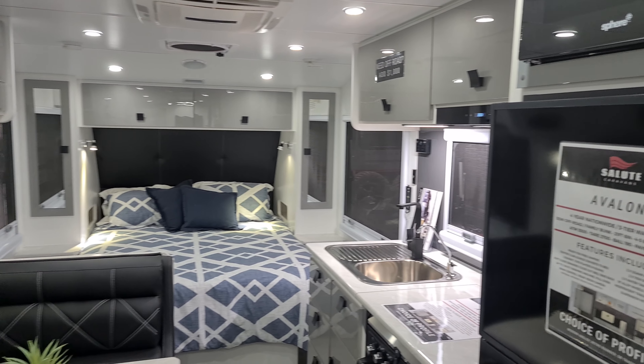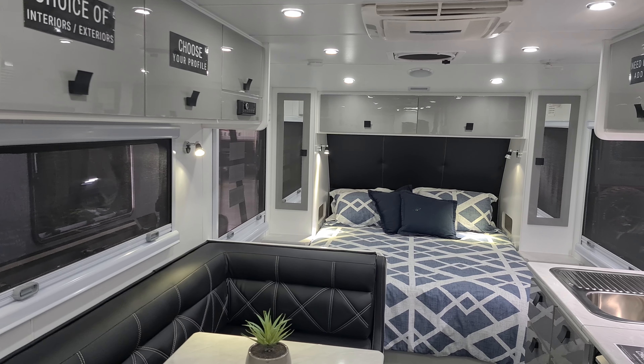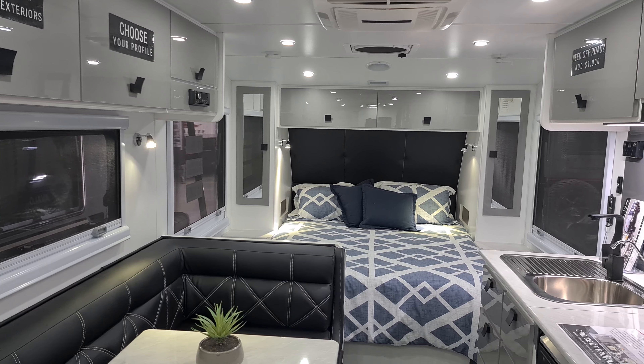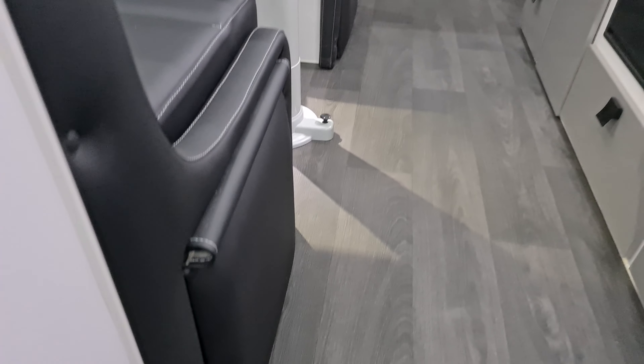Some of the new features on this Avalon: it does come with a smart TV and Wi-Fi. Soft close drawers are standard too, and we do have slimline footrests. As you can see, loads of space — beautiful seating arrangement here with the club lounge, and a full oven.